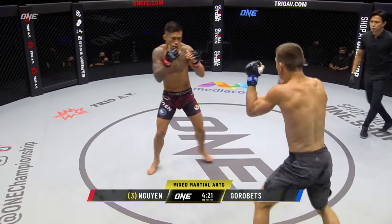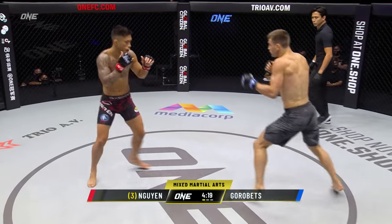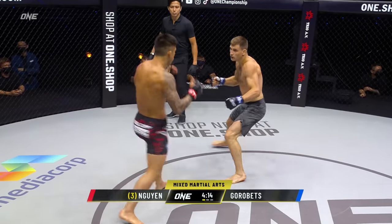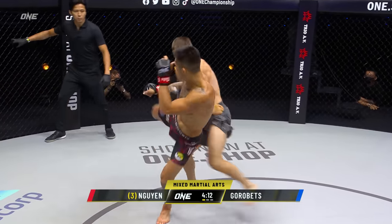Head kick there from Martin. Forearm brought up from Gorobetz. Gorobetz starts very wide here. Fakes the right hand again. Drops the hands a little low. Got to be careful or Marty will come over the top.